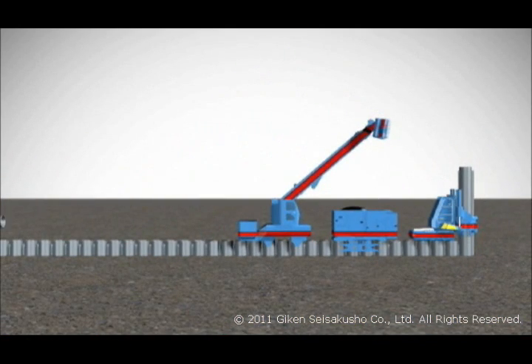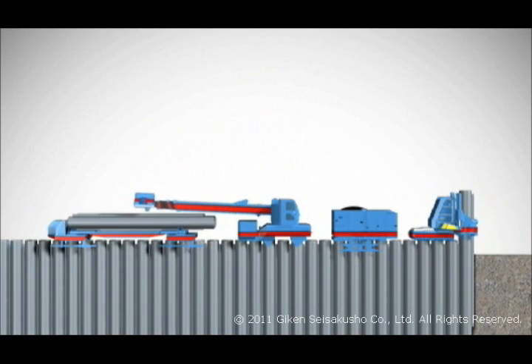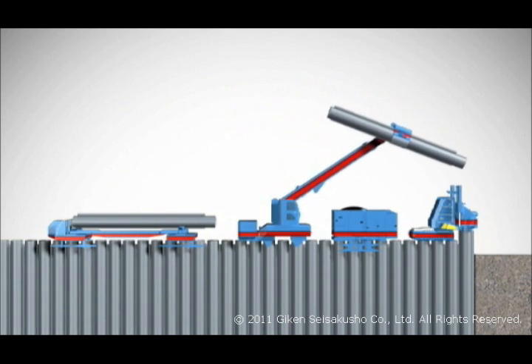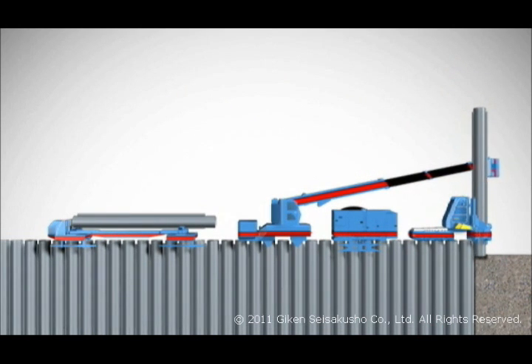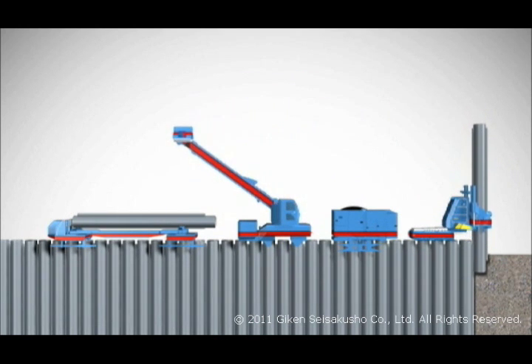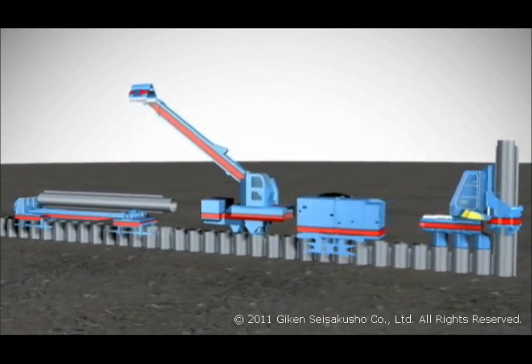The process is simple: the pile runner transports the piles, the clamp crane raises the piles and delivers them to the silent piler, and the silent piler presses the piles into the earth. The machines move forward by self-walking as they carry out the work.